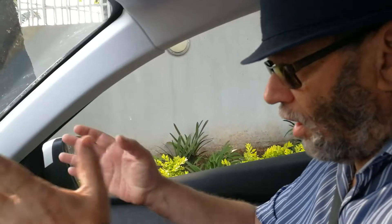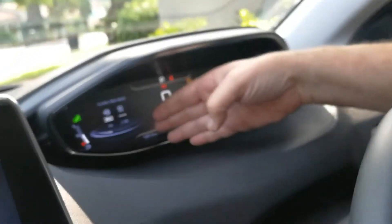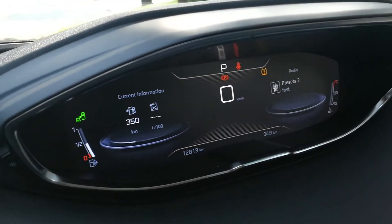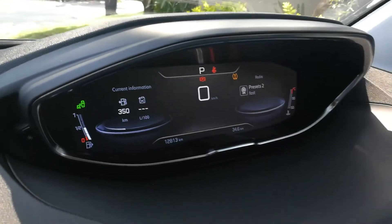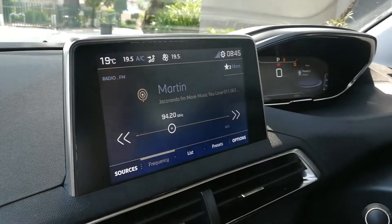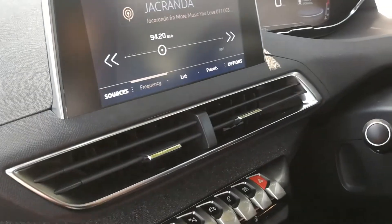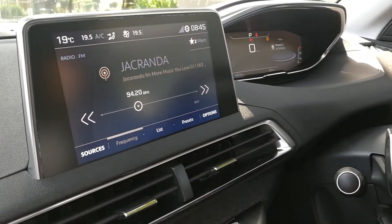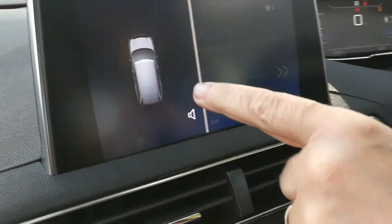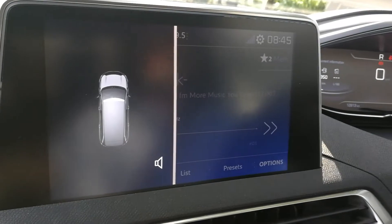Behind the wheel you've got that i-cockpit dashboard, as Peugeot like to call it. It's showing me we've still got 350 kilometers left in the tank — half a tank of fuel — so you're good for a range of 700 to 800 kilometers if you're cruising freeways. I mentioned the screen, which I'm a little bit disappointed by because of what it gives you. Also, when I go into reverse gear, it comes up with a display over there — not a full-on parking camera — which I would have thought on this car, considering it is quite a longish car, I would really like to have seen.